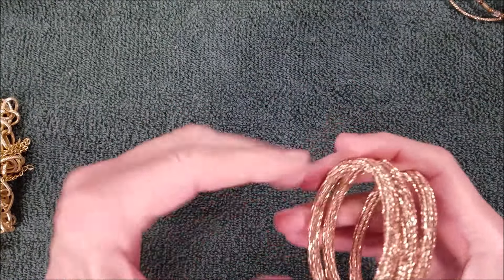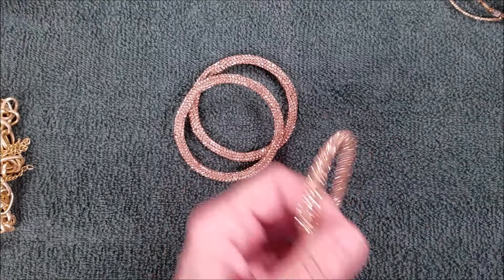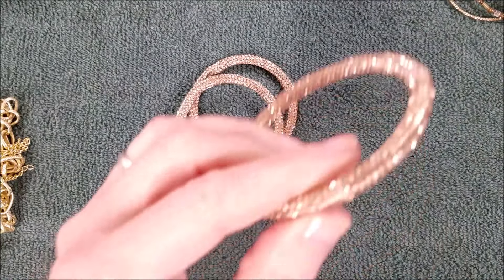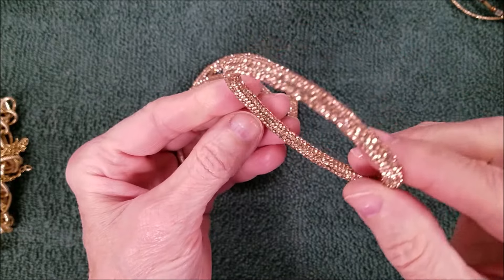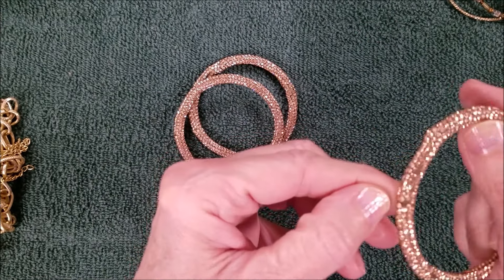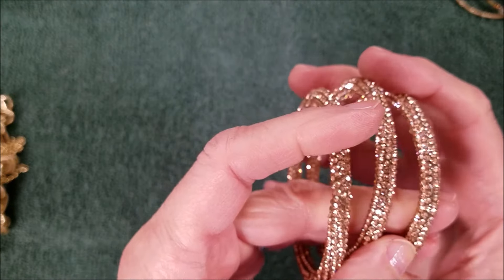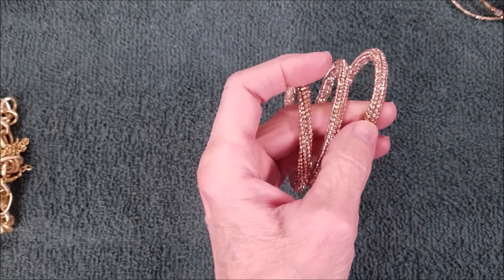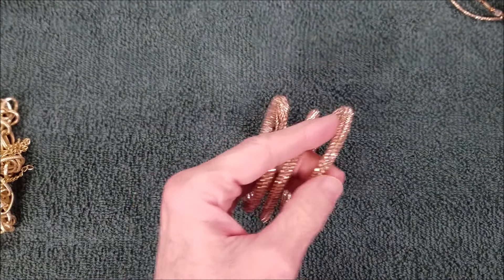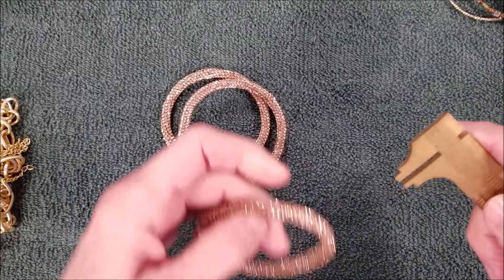I don't think they're in very good shape to wear like this, but I think these are strips with rhinestones glued on. That's probably a two-millimeter rhinestone, maybe smaller. I'm really curious — yeah, I think it's a two millimeter.